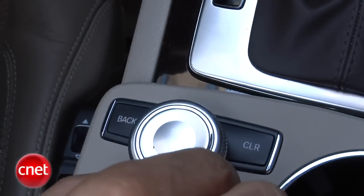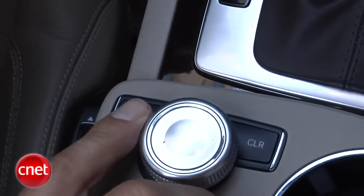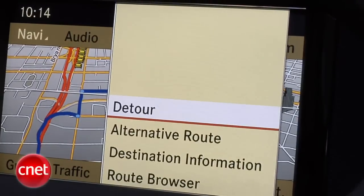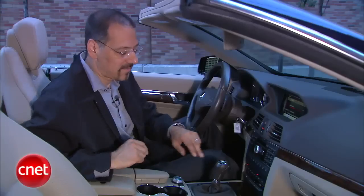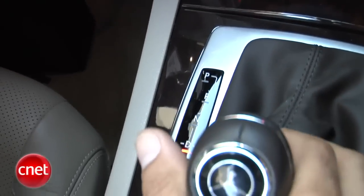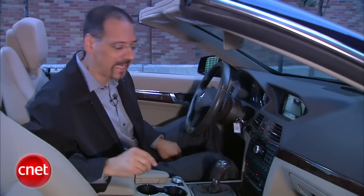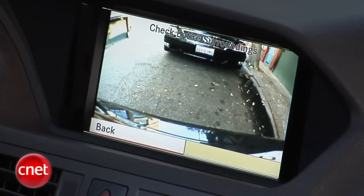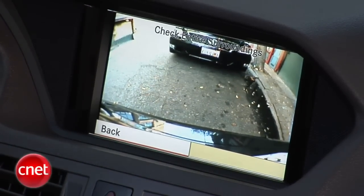You'll need to like this COMAND controller or the voice system because there's no touchscreen here — it's a Mercedes thing. They don't like smudges. Seven-speed automatic is your only choice in this car. Mercedes does automatics really well, but we'll get on the road and see how alert this one is — that's always my concern. The rearview camera is pretty straightforward: no trajectory lines, no distance lines, no nothing, just an image. It's a little dated in that respect.